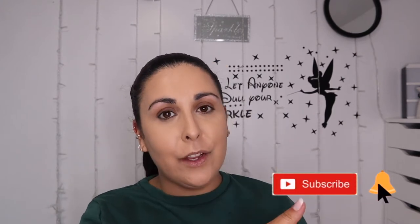Hi everyone, welcome back to my channel. If you're new here, I'm Letty, this is Letty Sparkle. I'm a crazy makeup person from England, I live in Bournemouth and I love all things makeup. So if you love makeup too, consider subscribing to my channel and hit the notification bell so you don't miss what I'm posting.